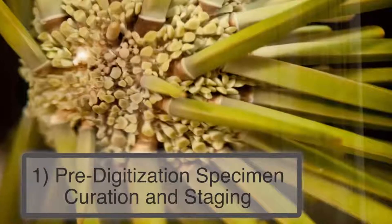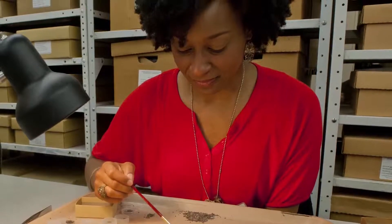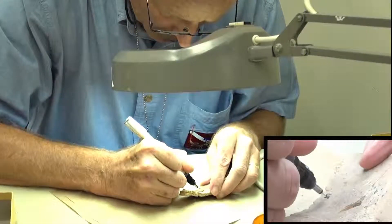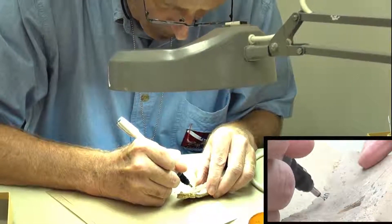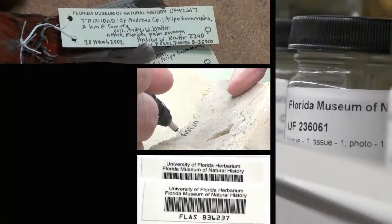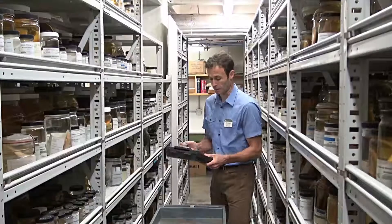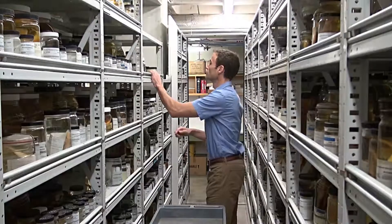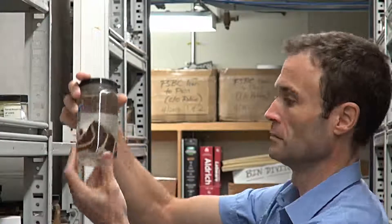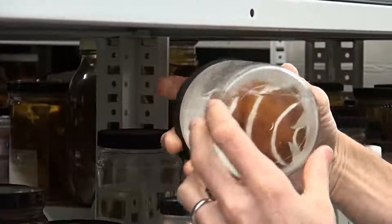Pre-digitization specimen curation and staging is typically the first step and is essential to efficient digitization. This step includes assigning a locally or globally unique identifier to each specimen or collection object, assigned before imaging and data capture to ensure identifiers are attached to images and included in the electronic data record. Collection managers also have incentives to complete curatorial tasks such as updating nomenclature and taxonomic labels, reorganizing specimens, and selecting exemplars for digitization.